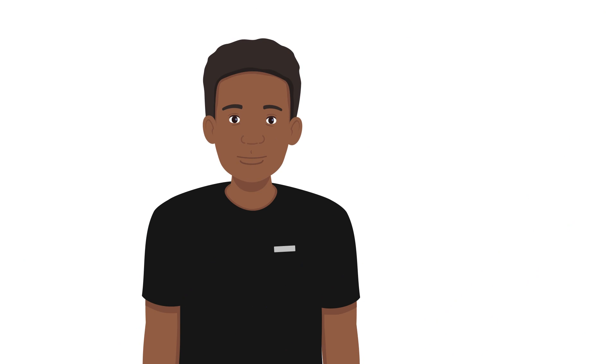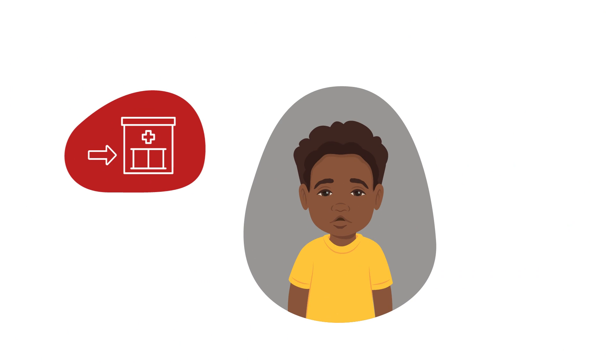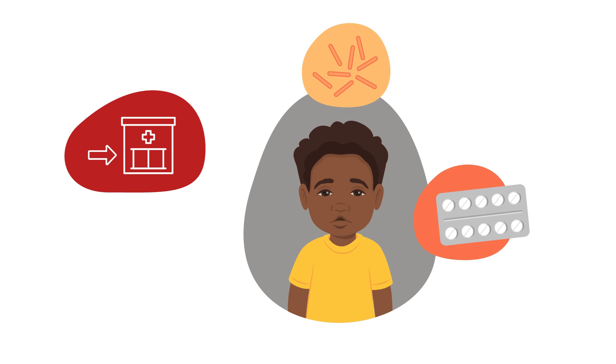Thanks to John's assessment and urgent referral, Sefu was tested at the health facility. He did have TB, but was able to get medicine that helped him get well.